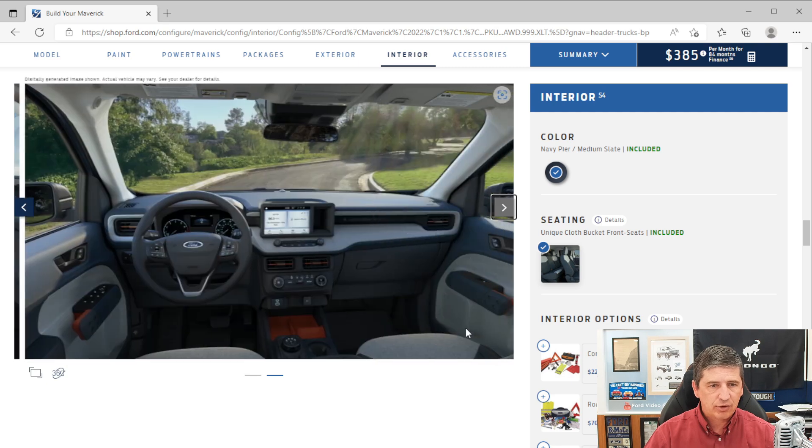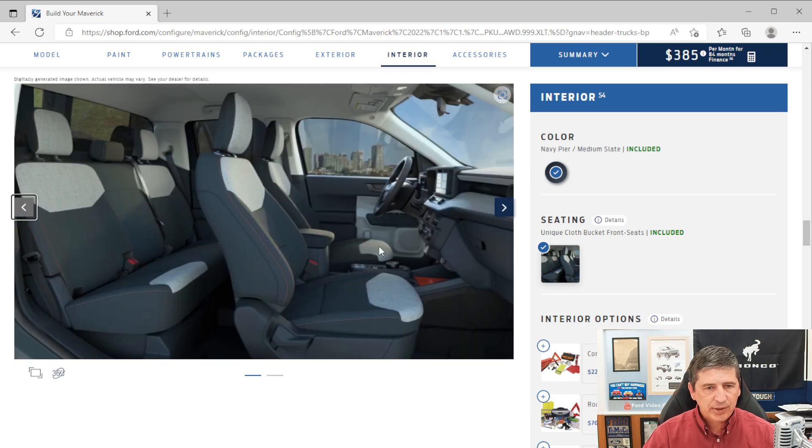Inside you have power windows, power locks, and power mirrors. The driver's window has one-touch-down functionality. You have nicely sized storage bins in the door that can fit smaller laptops — around a 15-inch laptop — and 1-liter bottles, with a cutout in the door handle to accommodate taller bottles.